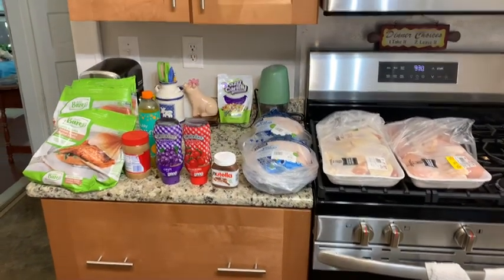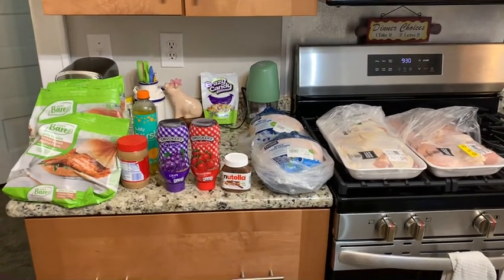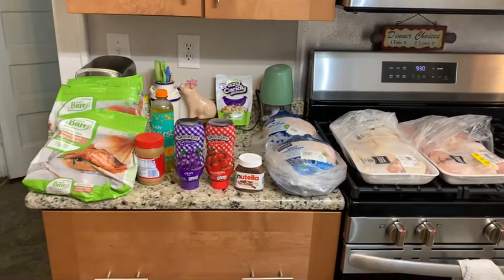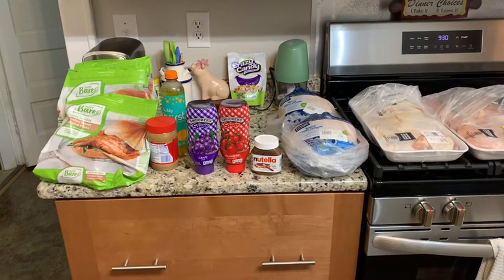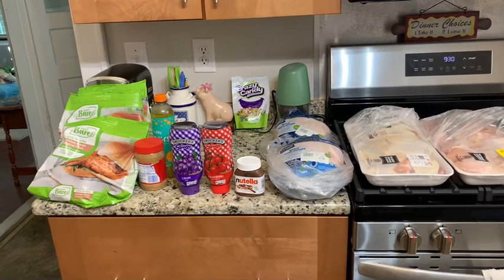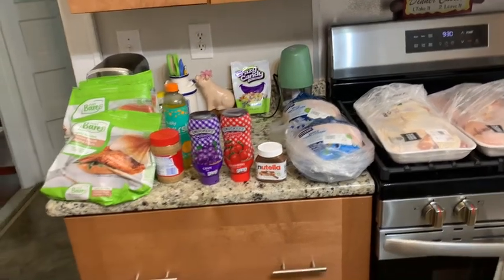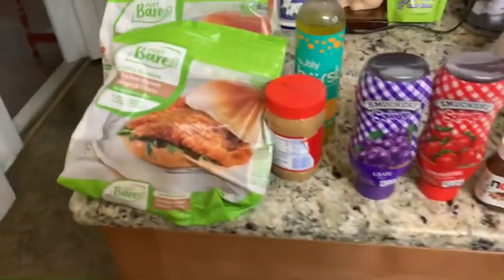Hey y'all, Successful Six here — happy savings! This is a Kroger haul. At Kroger we had a retail amount of $89.83, we saved $29.44, and we spent $60.34 with tax and everything included.